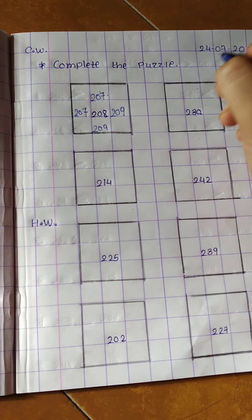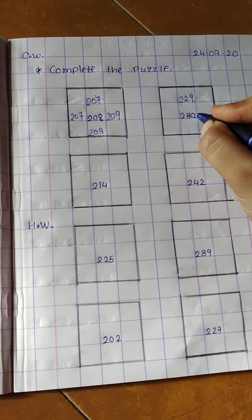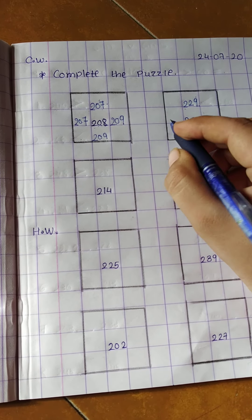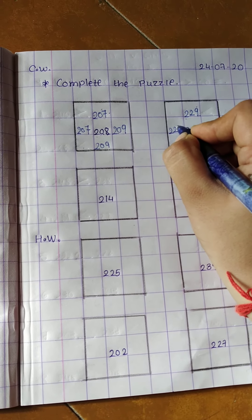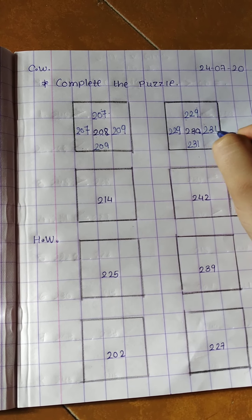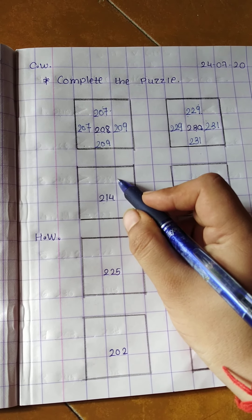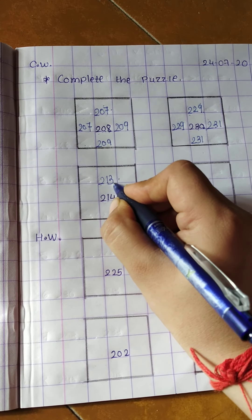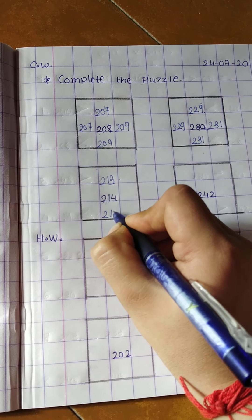Next: 230. Before 230 which number comes? 229. So write down here 229, then 230, and 230 after is 231. In the same way in the sleeping line: 230 before is 229, write down 229, and 230 after is 231. Next: 214. Before 214 which number comes? 213. So write down here 213.